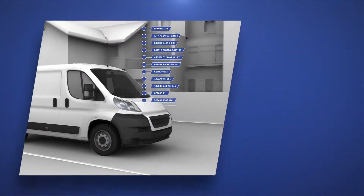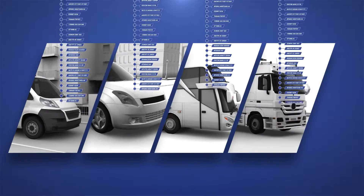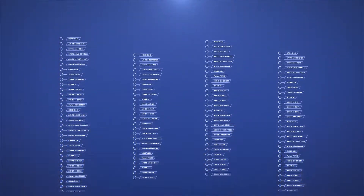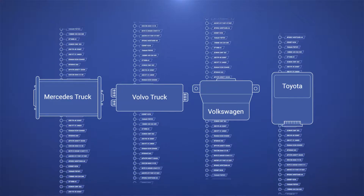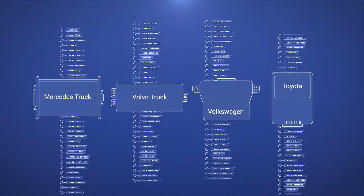Your vehicles are constantly generating tons of data while operating. The OEM-offered FMS solutions are much more expensive, and in case of a mixed fleet, the provided data sets are often not comparable.